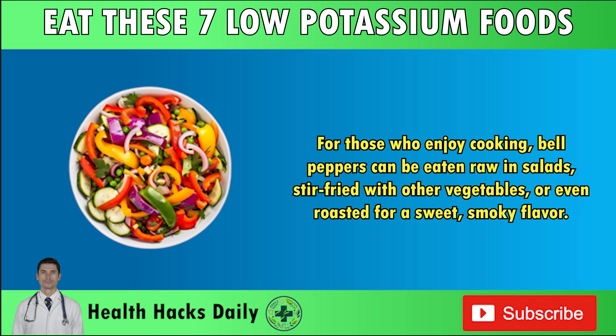For those who enjoy cooking, bell peppers can be eaten raw in salads, stir-fried with other vegetables, or even roasted for a sweet, smoky flavor.